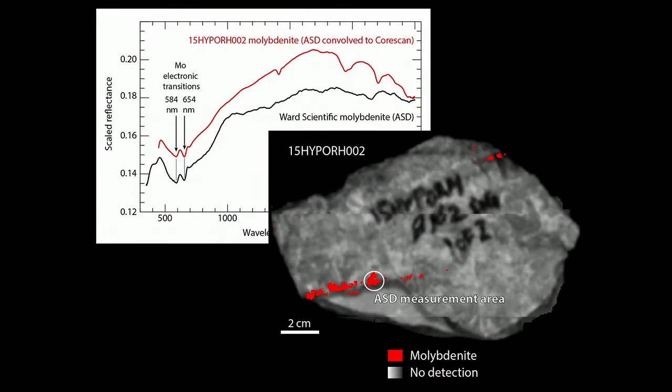Some things we saw with the CoreScan data that we don't see at coarser scales are minerals present in low abundance below the six-meter pixel threshold. For example, molybdenite spectra extracted from rock samples match the reference ward scientific sample, showing spectral features from electronic transitions in the visible region. You can generate a map of molybdenite distribution within the rock at that resolution — something you can't get to from the coarser scale.